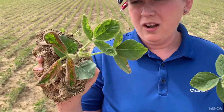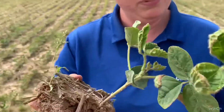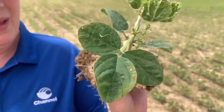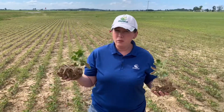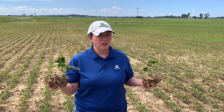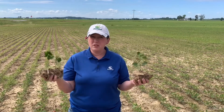You can see we have some necrotic tissue, some twisting, some malformation, some bud proliferation on that main stem, and we're seeing some evidence of burn consistent potentially with either a PPO chemistry or potentially with atrazine, potentially left in the tank from when he was spraying corn.